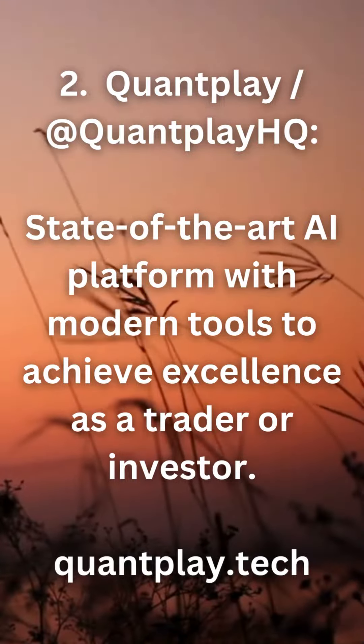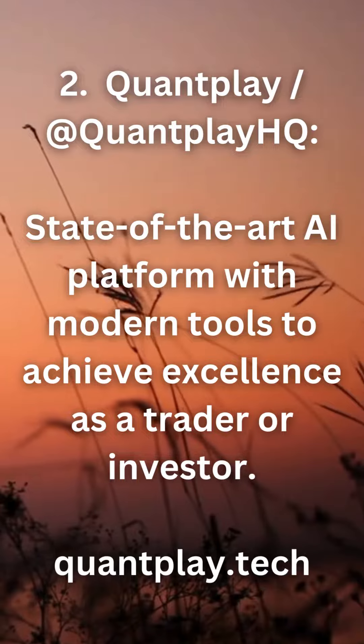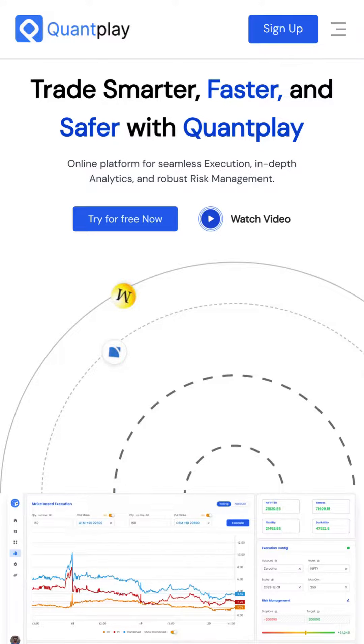2. Quantplay — a state-of-the-art AI platform with modern tools to achieve excellence as a trader or investor. quantplay.tech.